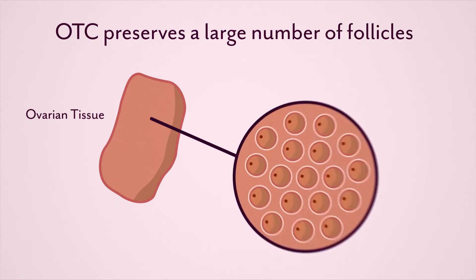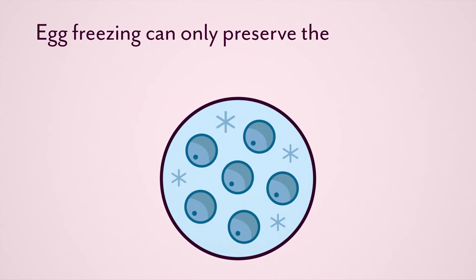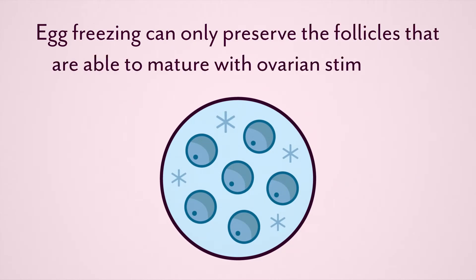OTC preserves a large number of follicles — the functional unit of the ovary — whereas egg freezing can only preserve the follicles that are able to mature with ovarian stimulation.